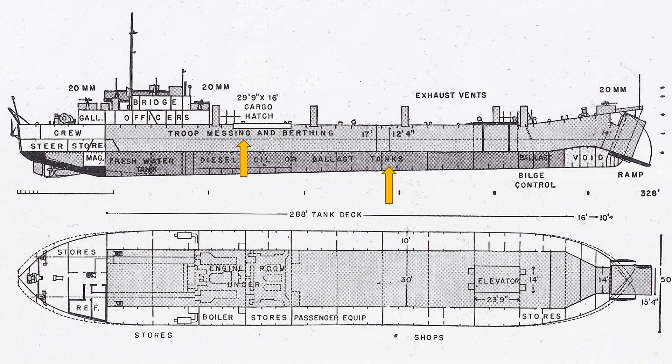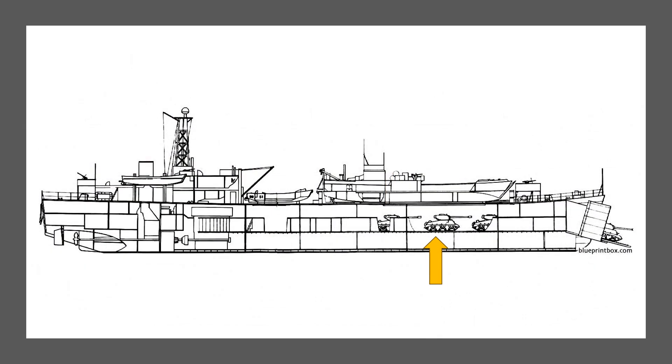LSTs were 328 feet long and 50 feet wide, and were large enough to carry a crew of 117 officers and enlisted men, and a complement of 163 landing troops. The cavernous tank deck inside the cargo hold carried up to 20 Sherman tanks, or 39 light Stewart tanks, or 17 Amtracs.